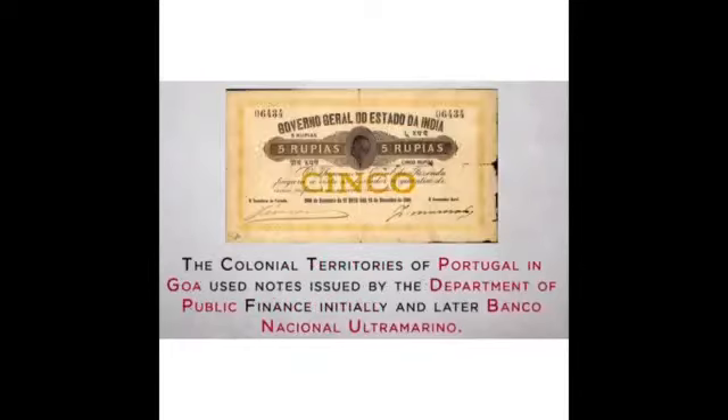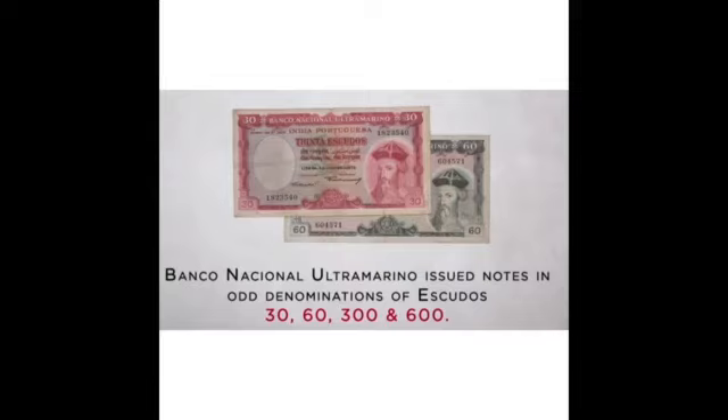The colonial territories of Portugal in Goa used notes issued by the Department of Public, later Banco Nacional Ultramarino. Banco Nacional Ultramarino issued notes in denominations of escudos: 30, 60, 300, and 600 value notes were under circulation by them.